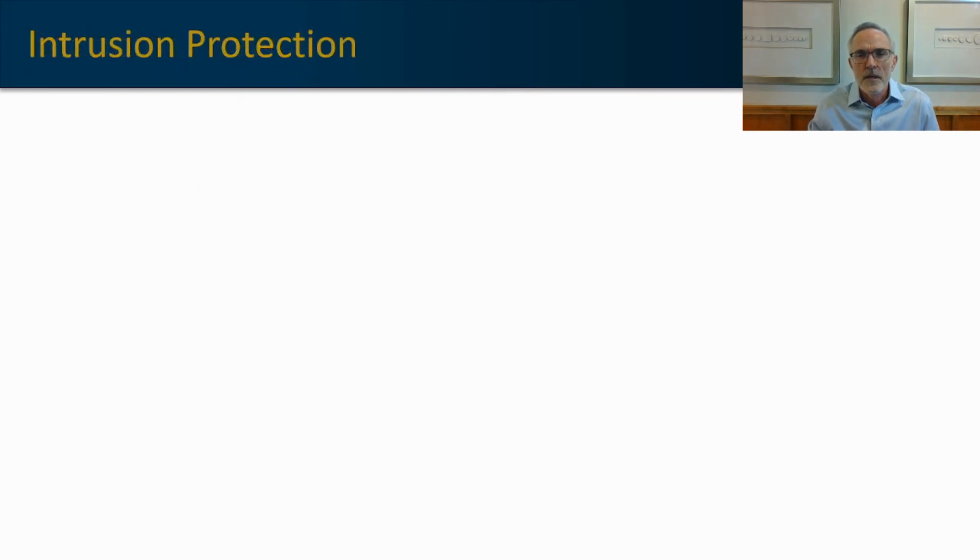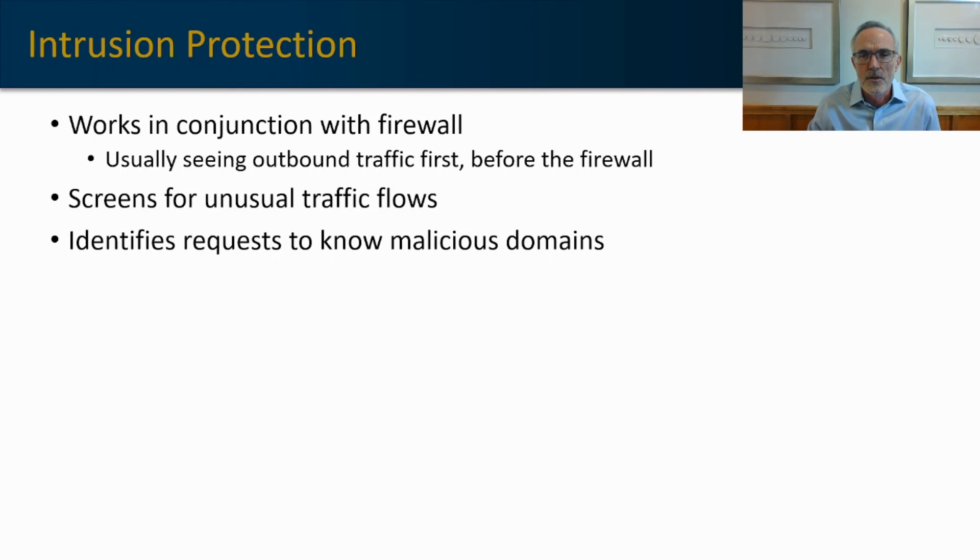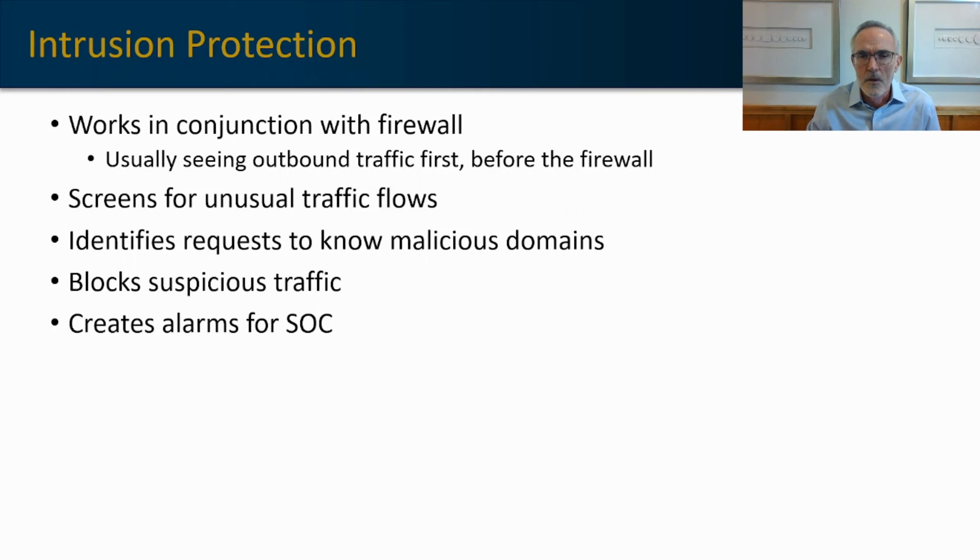Intrusion detection historically has been a component of firewall services, but today it is really its own standalone category, and it continues to work in conjunction with the firewall. Usually the IPS, or intrusion protection service, will see the outbound traffic before it hits the firewall, so it can apply analytics to that traffic. It screens for unusual traffic flows — traffic going out at three in the morning, or traffic going out when the user isn't actually using the laptop. It can identify requests to known malicious domains and block suspicious traffic to those domains. It can also create alarms for your security operations team or SOC in order for them to investigate further.